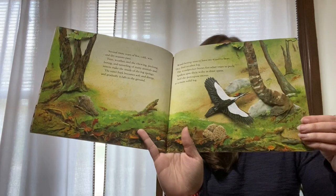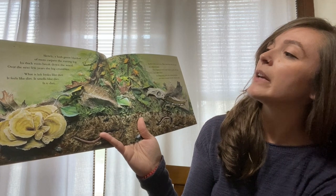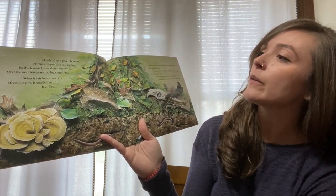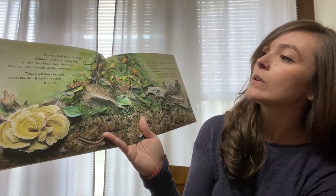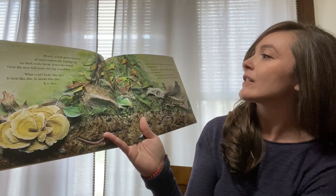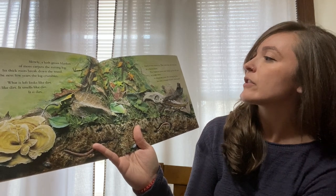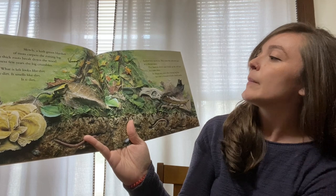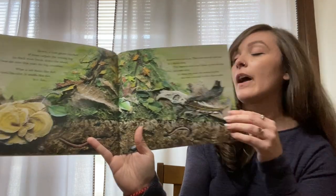Everybody's moving out. Slowly, a lush green blanket of moss carpets the rotting log. Its thick roots break down the wood. Over the next few years, the log crumbles. What's left looks just like dirt. It feels like dirt. It smells like dirt. It is dirt. Earthworms move in. They turn the soil over just as a shovel does, and burrow down and break up the soil just as a rake does. In about 10 years, the rotting log has become a mound of rich black earth.